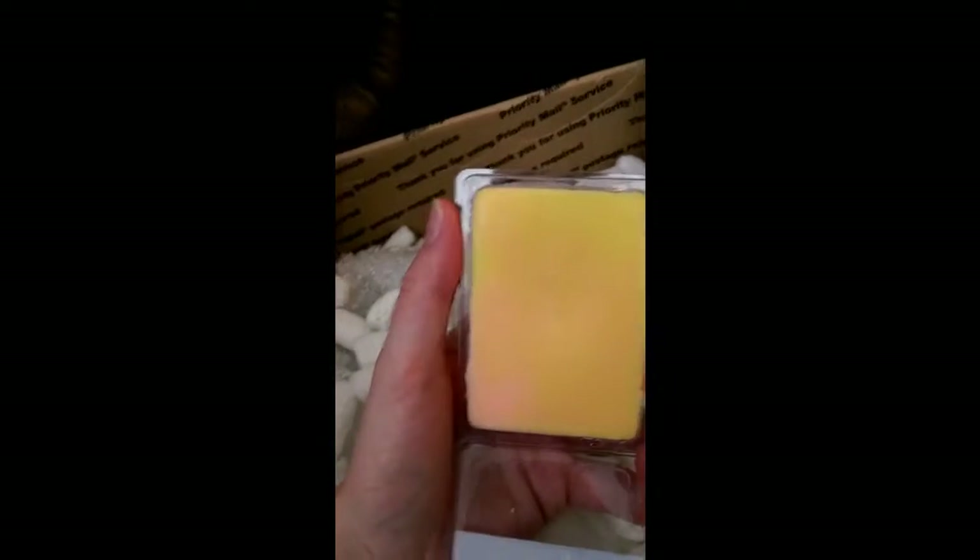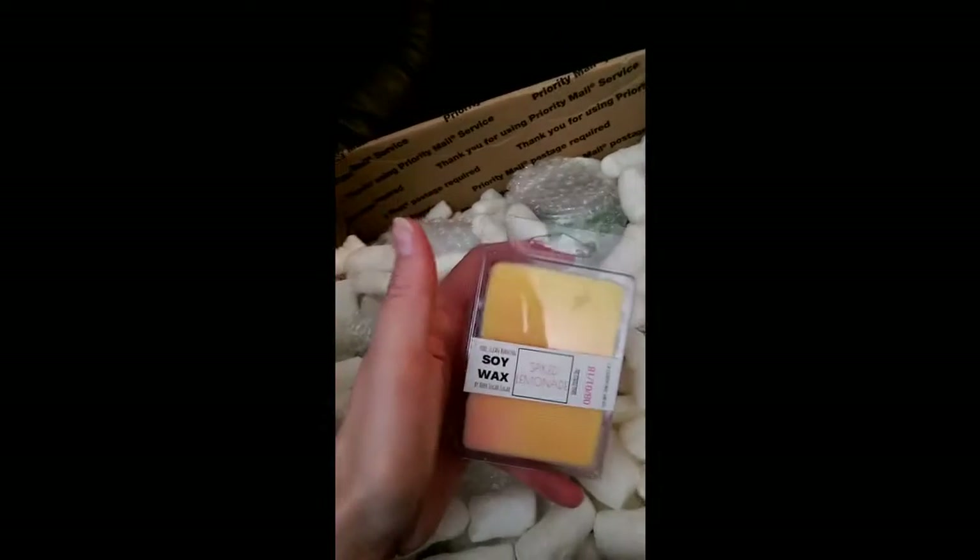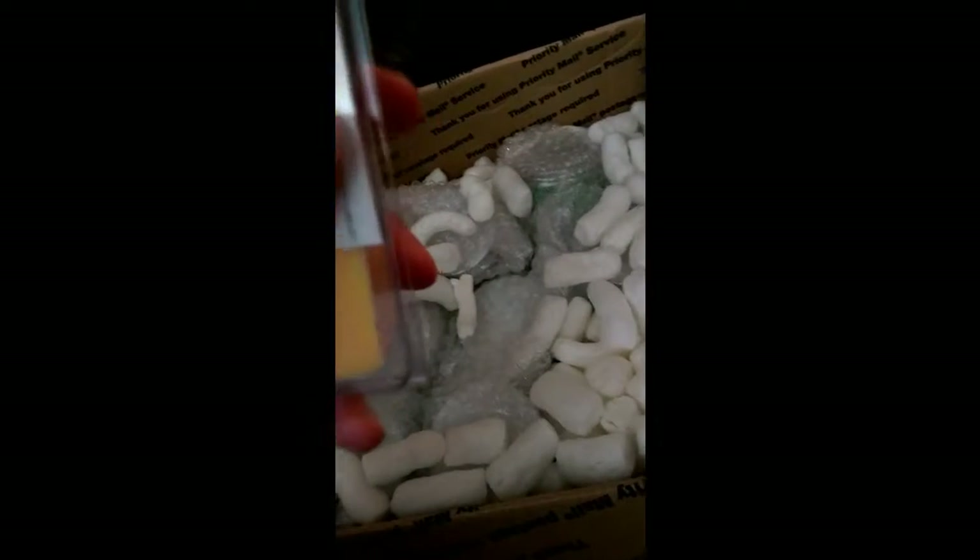Let's get smelling this — yes, I opened it with my mouth. Oh my god, so strong, so amazing! Spike Lemonade — which I have the frosting for and I've bought another one in this order, so I have two now.